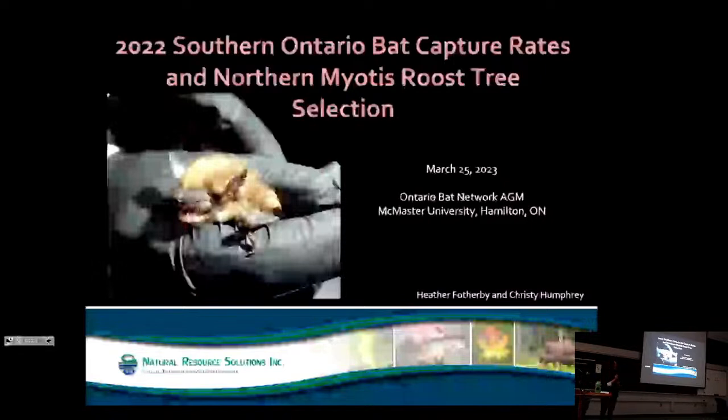Hi everyone. I wanted to talk to you today about some of our preliminary results from the first year of a two-year study focused on trying to learn more about the distribution and characteristics of maternity habitats of our tree-roosting species at-risk bats in Southern Ontario.